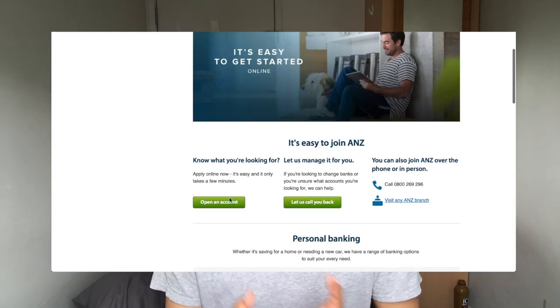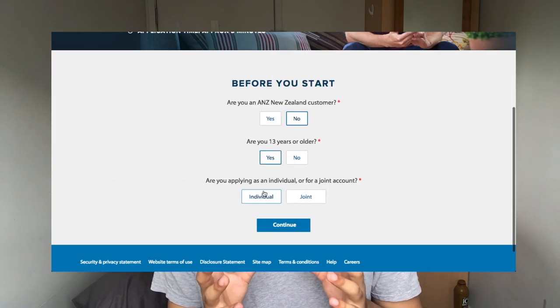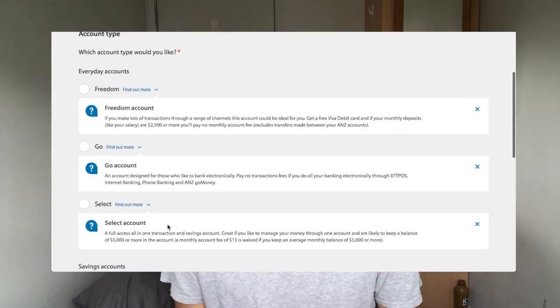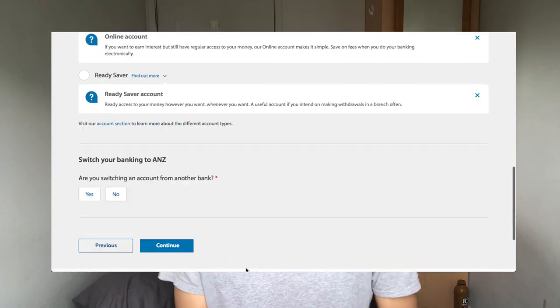I'd recommend checking out the bank websites for more details — I'm not a financial advisor, just going off what's on the websites. The good news is that instead of waiting until you arrive, you can apply online ahead of time. With ANZ, for example, you can open a bank account straight from home without even being in New Zealand yet, which is pretty convenient.